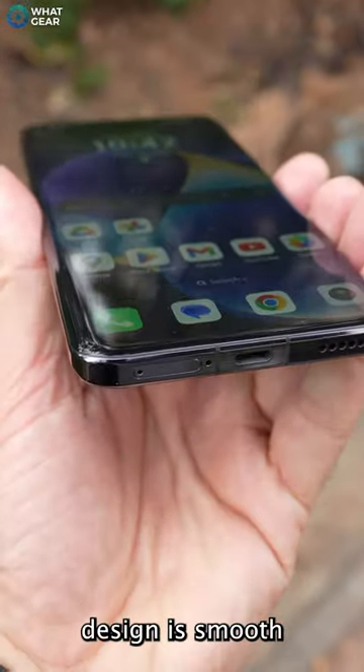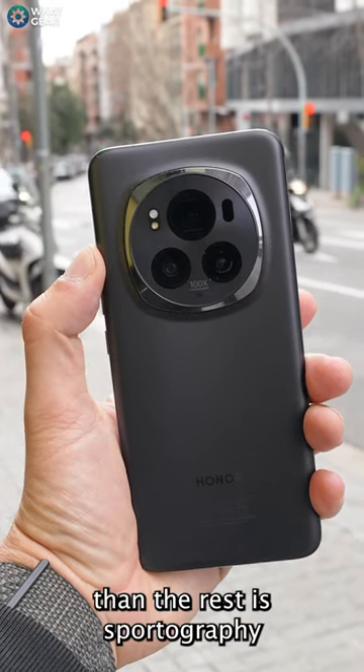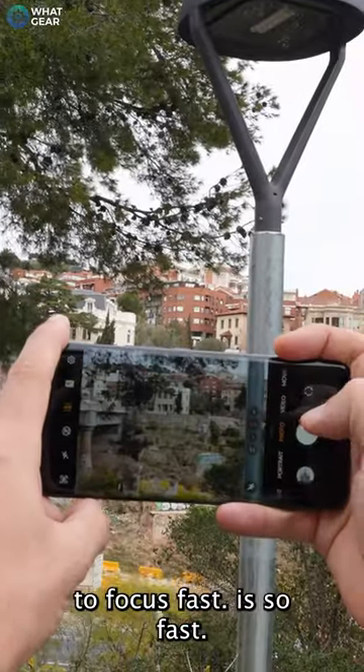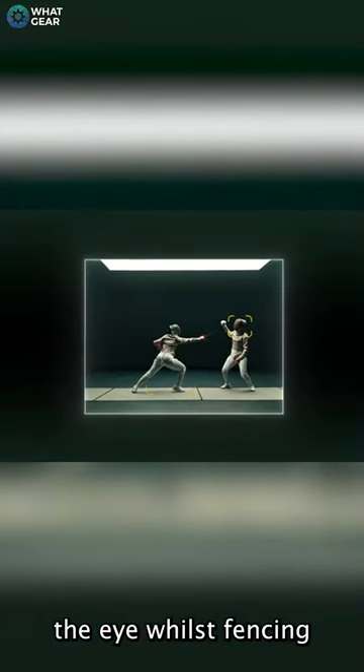The Honor Magic 6 Pro's design is smooth on all four edges with a subtly curved nanocrystal shield. Something that this phone is said to do better than the rest is photography — specifically the ability to use camera AI to focus fast. It's so fast, in fact, that it's quick enough to capture the very moment someone gets stabbed in the eye whilst fencing.